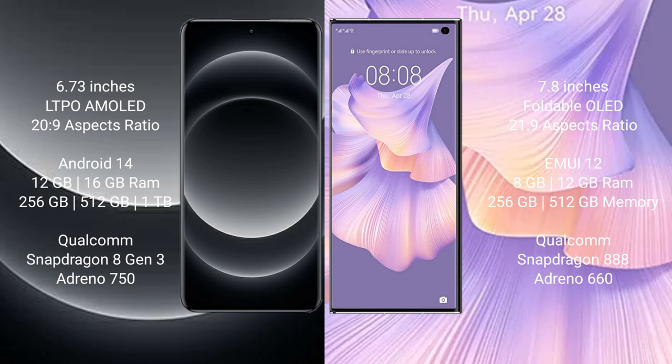Huawei Mate XS2 comes with 8GB/12GB RAM and 256GB/512GB internal storage, with a Qualcomm Snapdragon 888 processor and GPU Adreno 660.